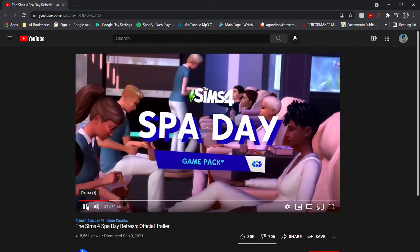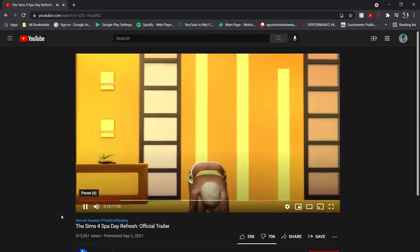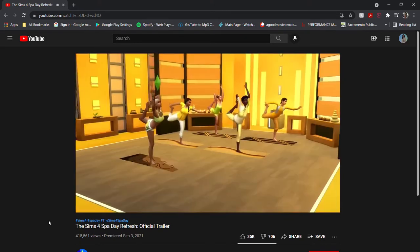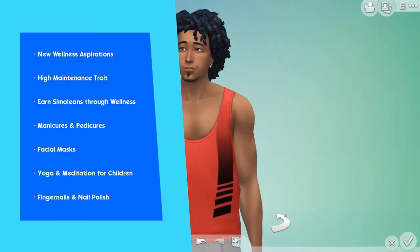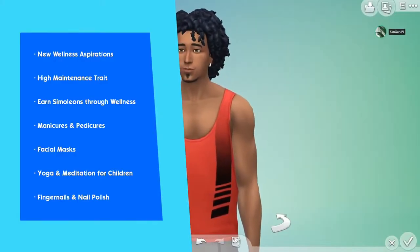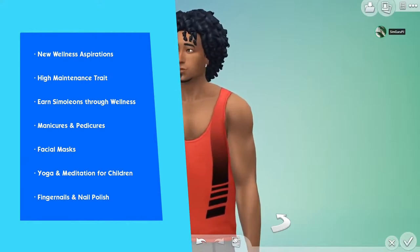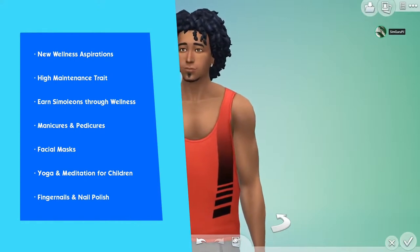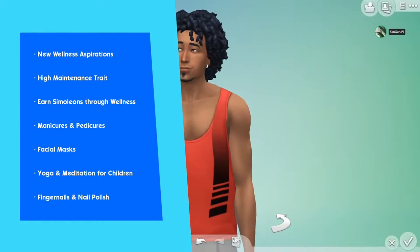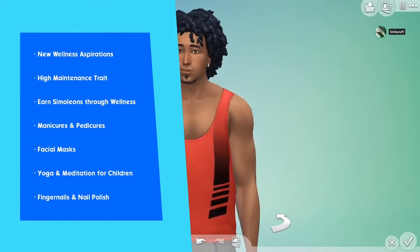This refresh includes new content from creative sims, build, swatches, and gameplay. If you haven't seen the full trailer or the live stream the Sim Gurus did on September 3rd, check out the official Sims YouTube channel. In this new refresh they've included new wellness aspirations, a high maintenance trait, ways to earn money through wellness, manicures and pedicures, facials, yoga and meditation for children, and fingernail and nail polish. This is the first ever Sims pack refresh and it's unique to The Sims 4.